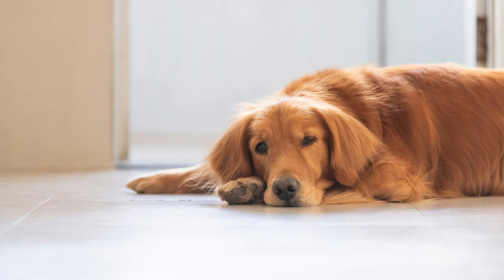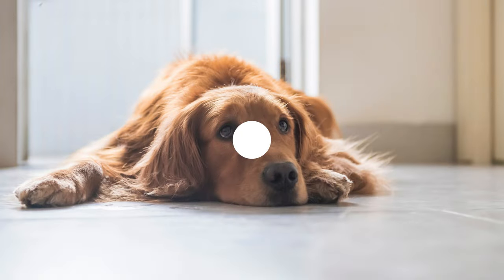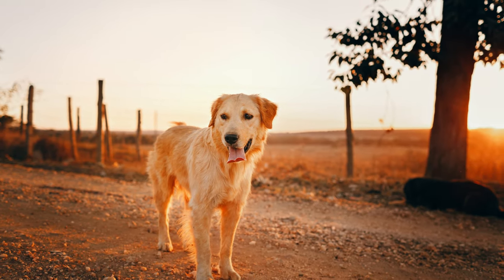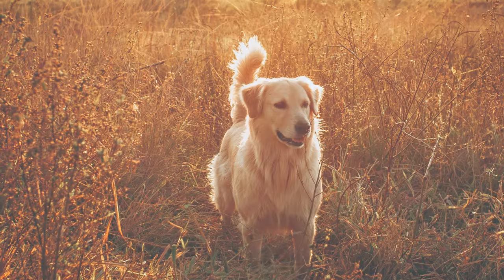These pups inherit the intelligence of both their parents, making them highly trainable. With consistent positive reinforcement and early socialization, you'll have a well-behaved and obedient Golden Dox.